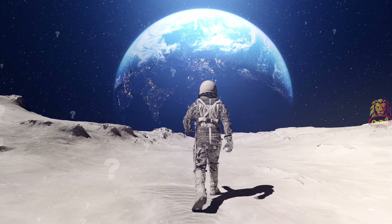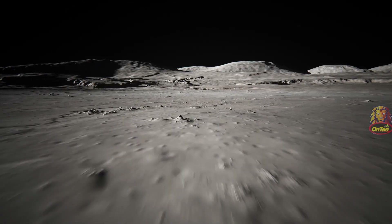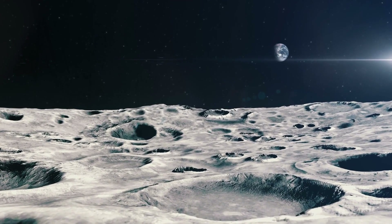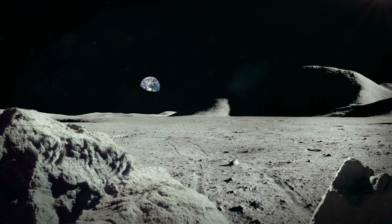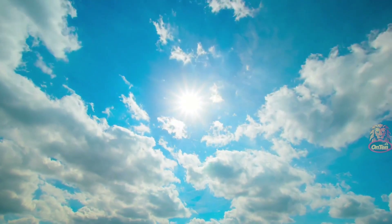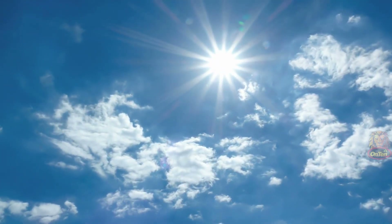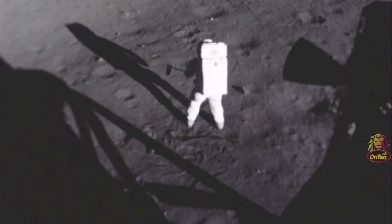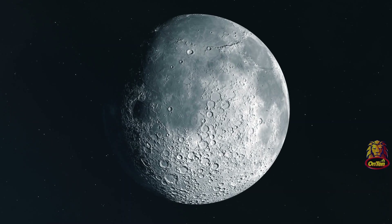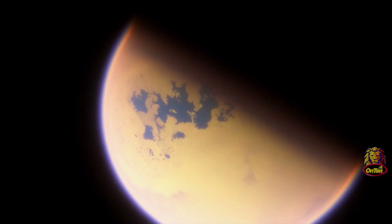Have you ever seen photos of the moon where the sky is completely black? The reason is that the moon has no atmosphere, making it essentially a vacuum — starlight exists but doesn't scatter. The reason Earth has a blue sky is that our atmosphere turns sunlight into a beautiful blue color and scatters it around the world. Without an atmosphere, you'd only see a never-ending black.